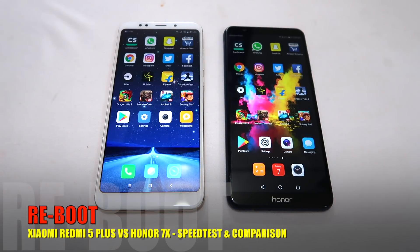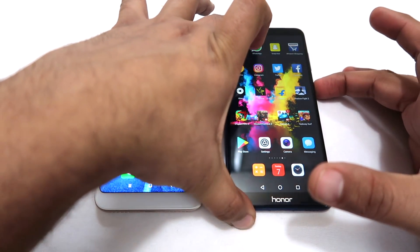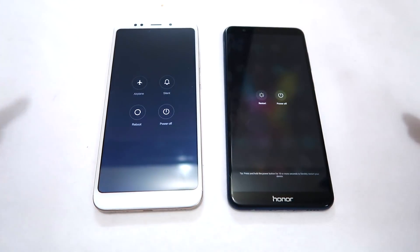Now we will see the performance rounds to test how the response is from both phones. First, we will do a reboot test and test both phones at the same time to see which phone reboots more quickly.